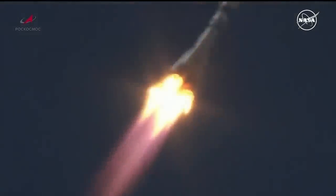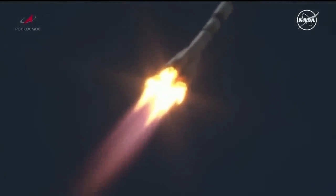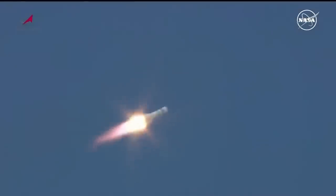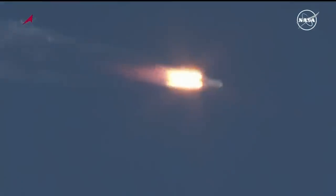Yaw, pitch, and roll all nominal, good structural parameters on the Soyuz booster. 55 seconds into the flight. Engine chamber pressures are nominal, good structural support for the vehicle. Now passing the area of maximum dynamic pressure on the vehicle.